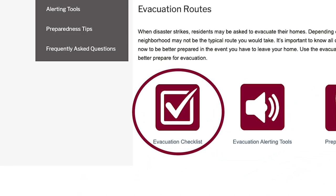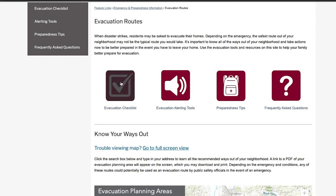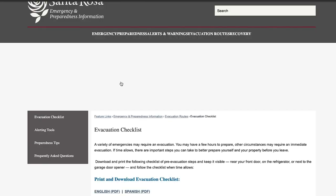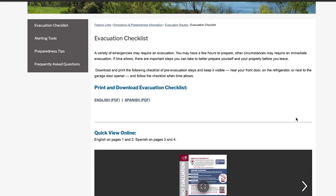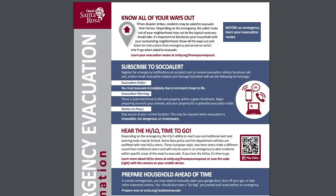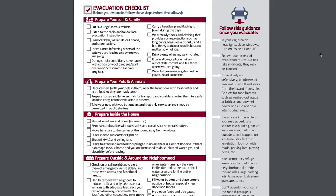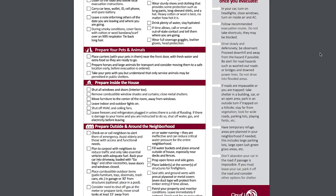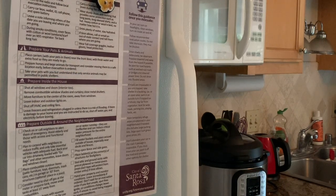Pre-evacuation checklist. During emergencies requiring an evacuation, our goal is to provide you with advanced notifications using the new options we have in place to give you time to prepare. The pre-evacuation checklist provides a list of actions that you and your household should take to better prepare yourselves and your property before leaving. We recommend that you print this checklist and keep a copy near your front door, on the refrigerator, or next to the garage door opener so you know where to quickly find it during an emergency.